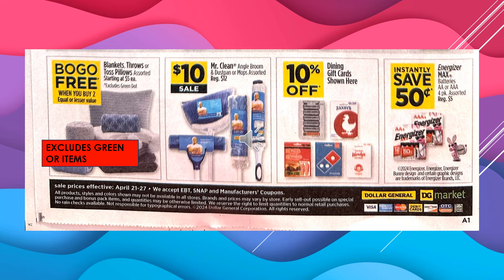We've got Buy One Get One Free on Blankets, Throws, or Toss Pillows starting at $5 each — it excludes the green dot. The Mr. Clean Angle Broom and Dish Pan, or Dust Pan and Mops assorted, are $10 on sale. You're going to save 10% off of dining gift cards — for sure we've got Domino's and Wendy's, and a lot of times there are more than what they show here, so check your store; they should be tagged. And you're going to instantly save $0.50 off of the Energizer Max batteries, AA or AAA, in the four-pack.